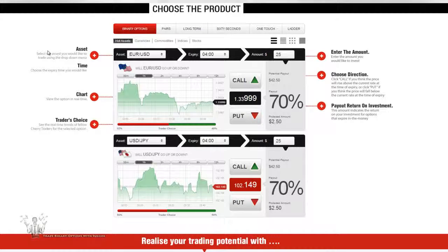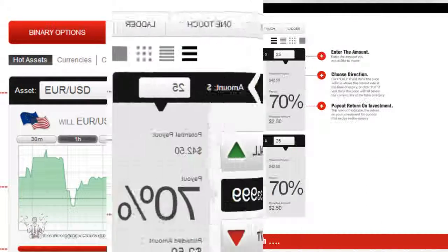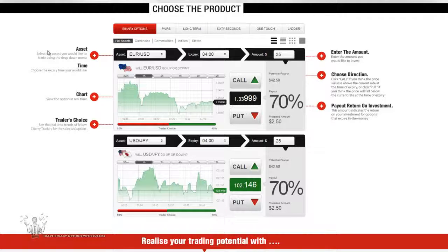Now let's take a look at the platform. Cherry Trade is powered by SpotOption. As you can see, you are able to trade regular classic options, also known as high/low options, pairs, long term, 60 seconds (which includes 30 seconds, 60 seconds, and 120 seconds), one touch, and ladder. Being powered by SpotOption, you can tell they have the same platform similar to many of the brokers we are used to seeing.